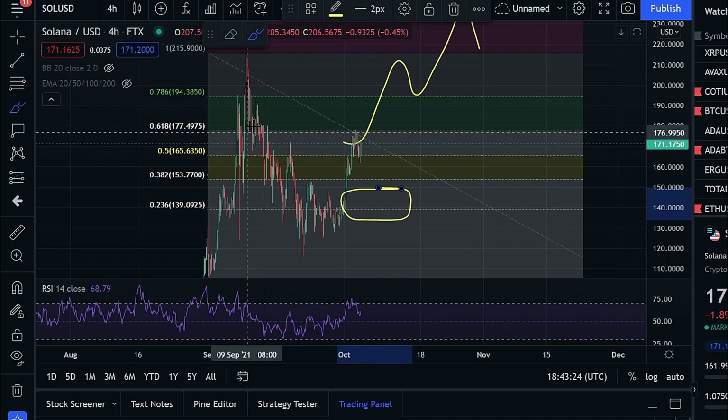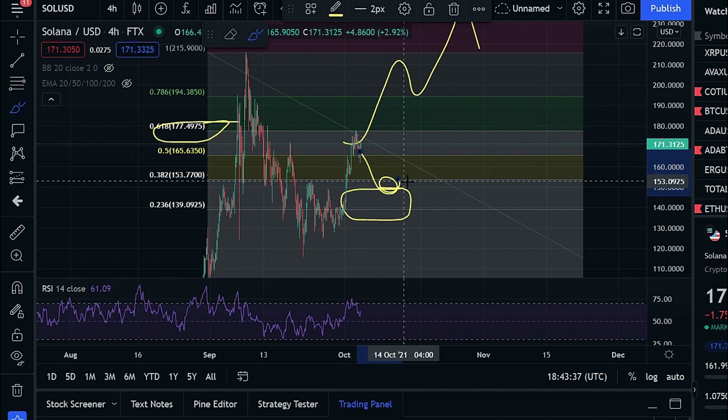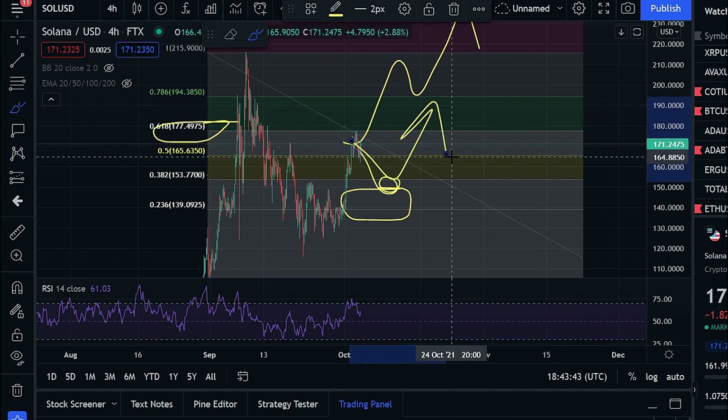I'm extremely bullish on Solana and incredibly happy with that $145 purchase we made to increase our long-term position. If you want access to these trades, early access to videos, my portfolio, Patreon-only live streams every day, and more content, check the link in the description for the Patreon. A brief recap: look for $177 to get cleared; if we lose $165, we need to find support between $150 to $145. As long as we can hold that, things are looking very good and I'm optimistic about where the price is going from here. Subscribe and hit the notification bell so you don't miss the next update — peace.